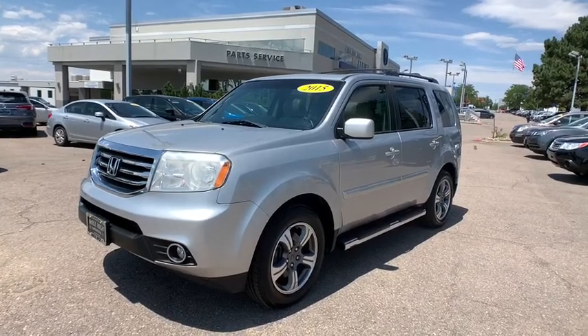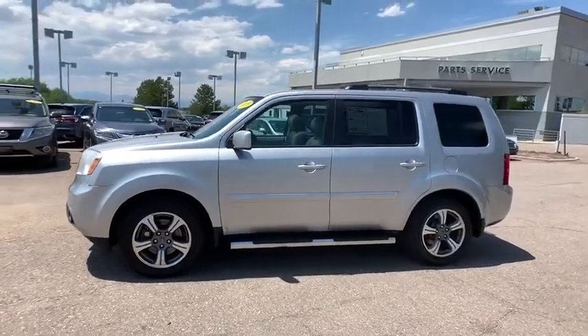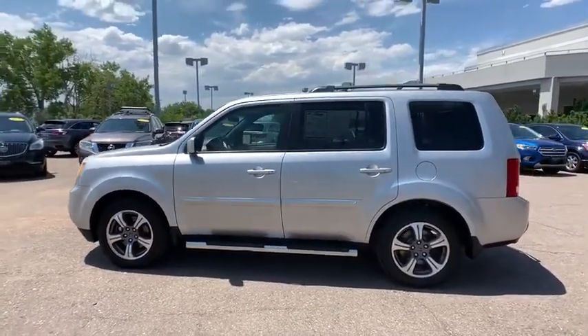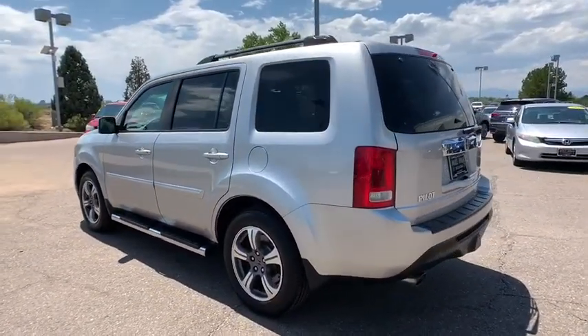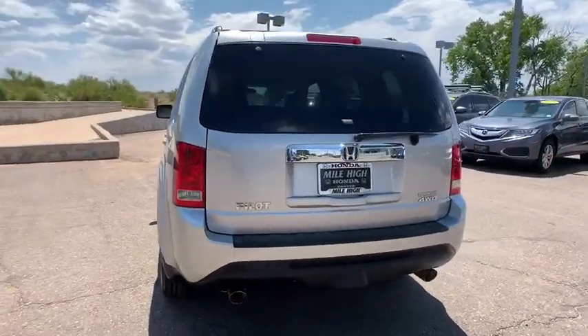Make a great choice today with the 2015 Honda Pilot: Optimal Utility, Indulgent Interior, Powerful Performer. You'll be ready for almost anything in the Honda Pilot. This vehicle has less than 75,000 miles. Here are some of this vehicle's great options.